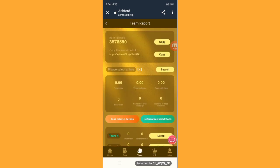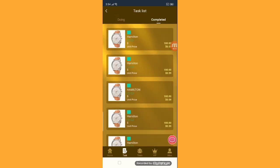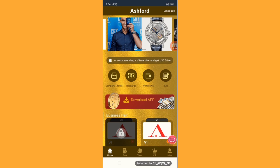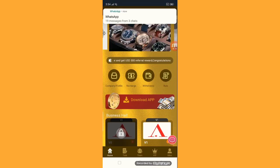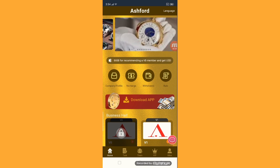This is the team section. Copy the referral link and send it to your friends and family — they will get rewards many times. We have Team A, Team B, Team C rebates here. This is the home section, and these are the company rules. You have to read all the rules.